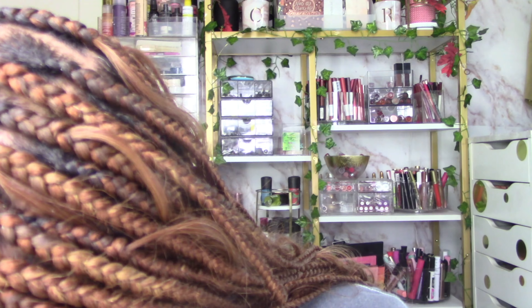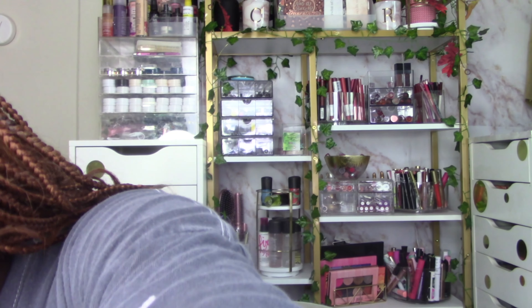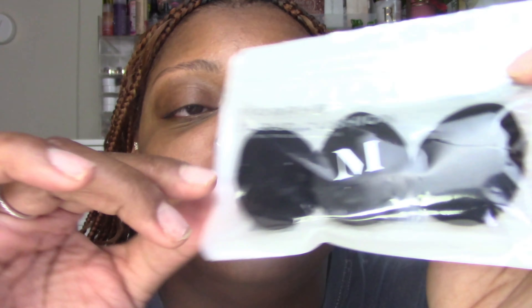Oh wait — Morphe came out with a three-piece set of their Cloud Cushions, these little mini cloud cushion puffs. So exciting! I got a three-pack and then I actually got one more as a free gift because of something else I purchased. These little finger sponges are so stinking cute — I am so excited.